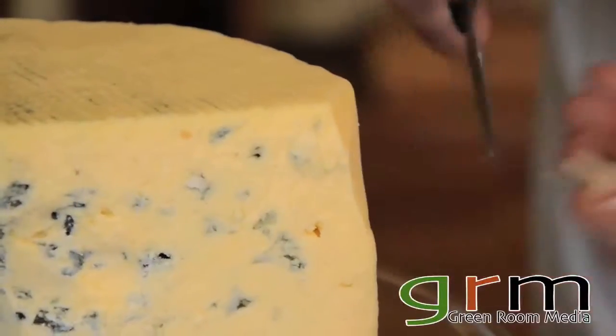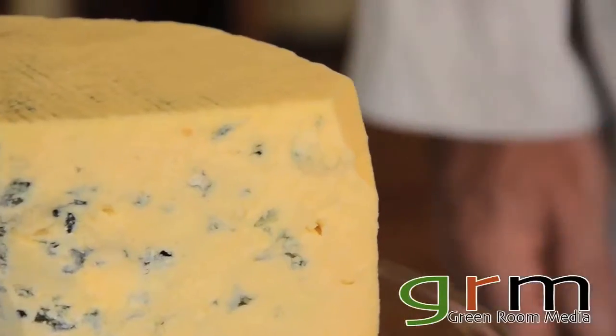But of course, I think the best way to eat this cheese is to simply cut off a piece and eat it. Mmm, smoky blue cheese — that is good stuff.